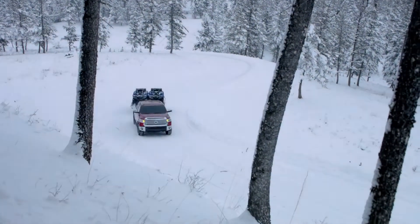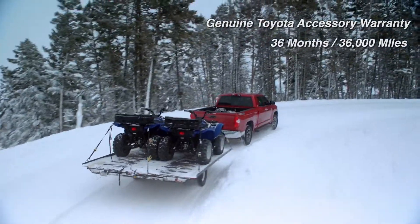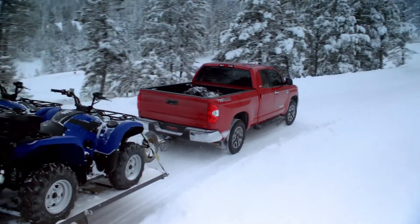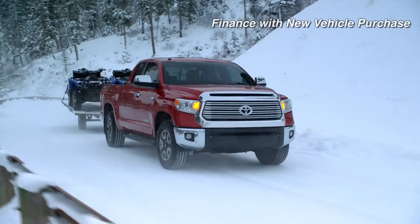Tundra's Spray-On Bed Liner is covered by the Toyota New Vehicle Basic Warranty for 36 months or 36,000 miles. No aftermarket Spray-On Bed Liner can make that statement. And you can finance this genuine Toyota accessory with your new vehicle purchase.